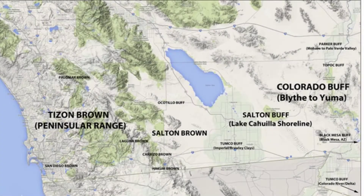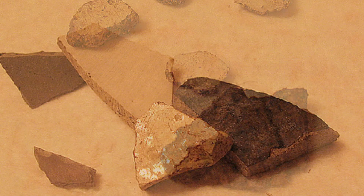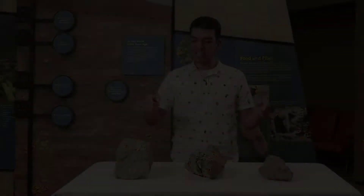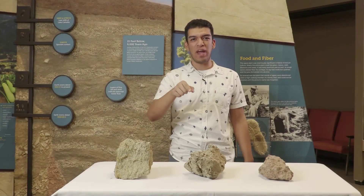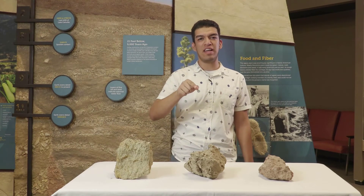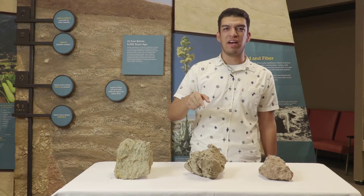Let's dig up some information on the different types of clay found here in the Imperial Valley. There is Tizan Brown Clay, Salt and Buff Clay, Salt and Brown Clay, and Ocotillo Buff Clay. These clays are unique based on their color, weight, and texture. However, the main difference between these clays is where they are found around the Imperial Valley, and this affects what they are made out of.